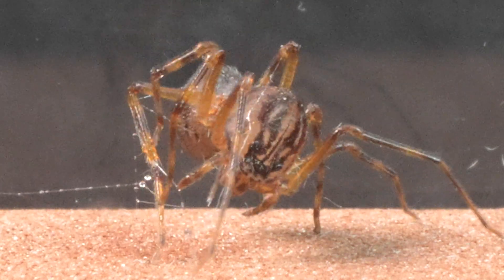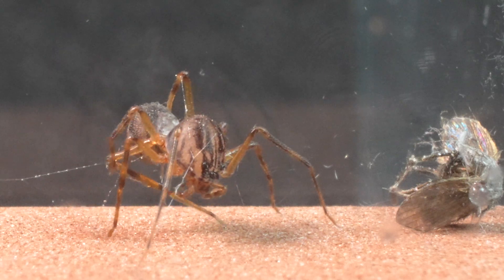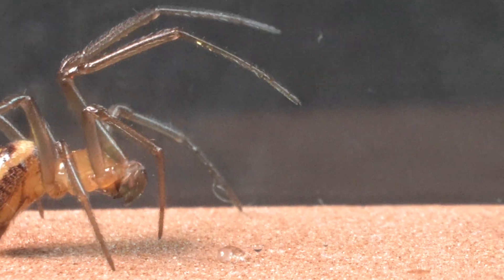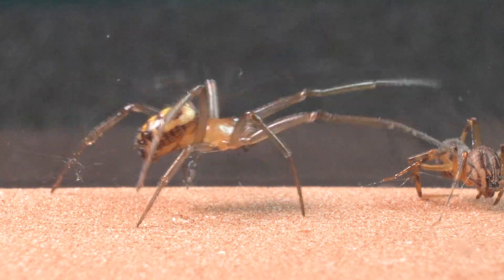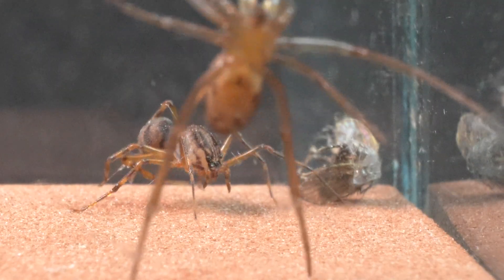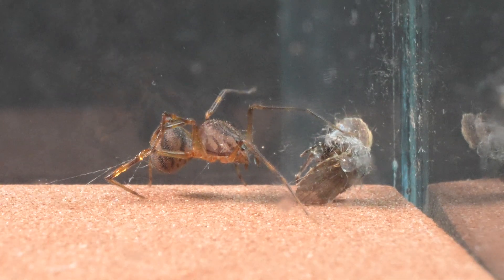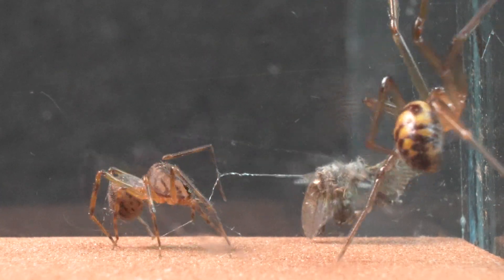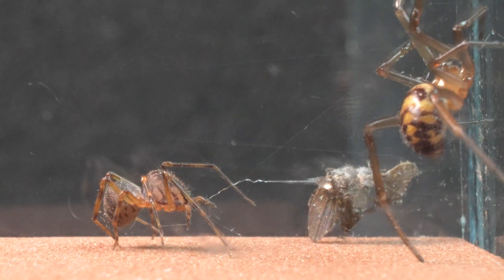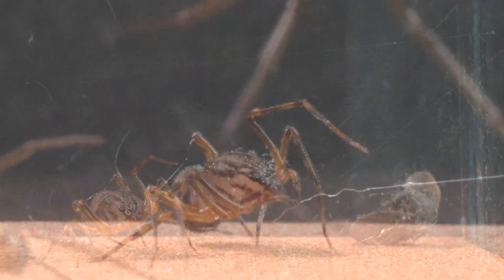Accidentally, the tiger spider gets caught in one of the threads expelled by the false widow, an extremely dangerous situation that forces it to quickly free itself. The other spider prefers to opt for caution, avoiding provoking the Cytodes. But both know there is prey at stake, and neither is willing to share it. The Steatoda prepares to execute her ultimate strategy, filling the terrarium with silk threads to hinder and possibly trap the tiger spider.